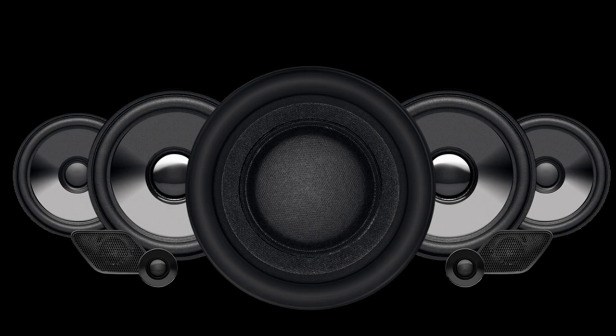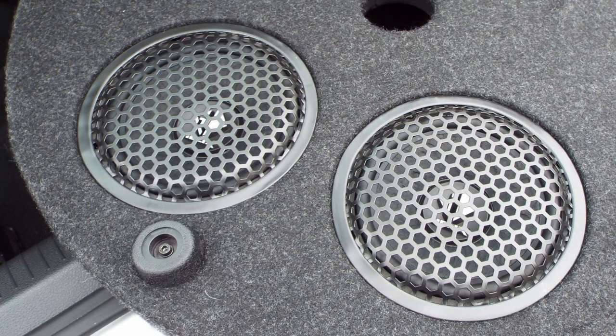The amplifier's output is advertised at 50 watts per channel for the door speakers and 160 watts for the subwoofer. The subwoofer box contains two 6-inch dual voice coil subwoofers.